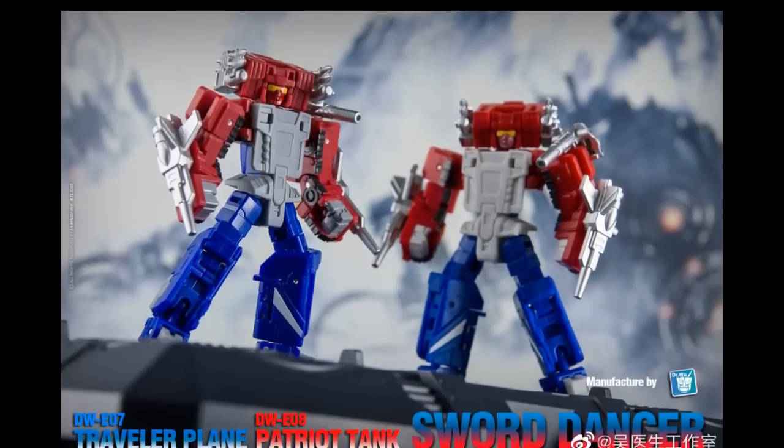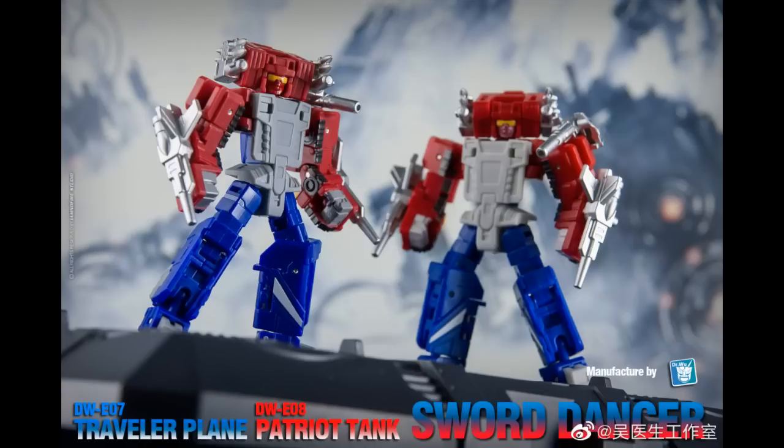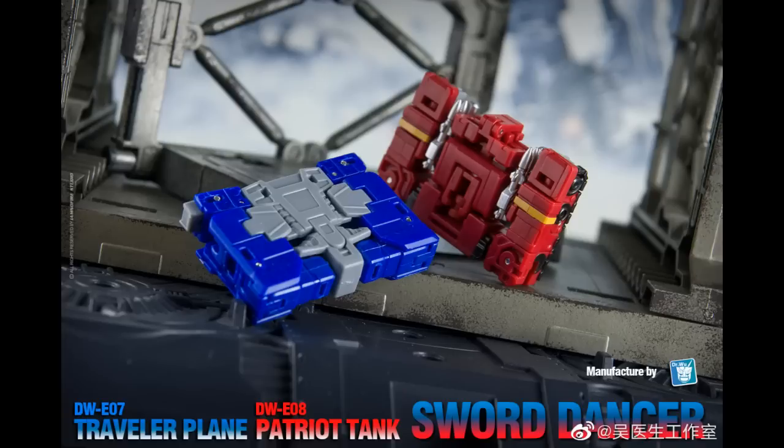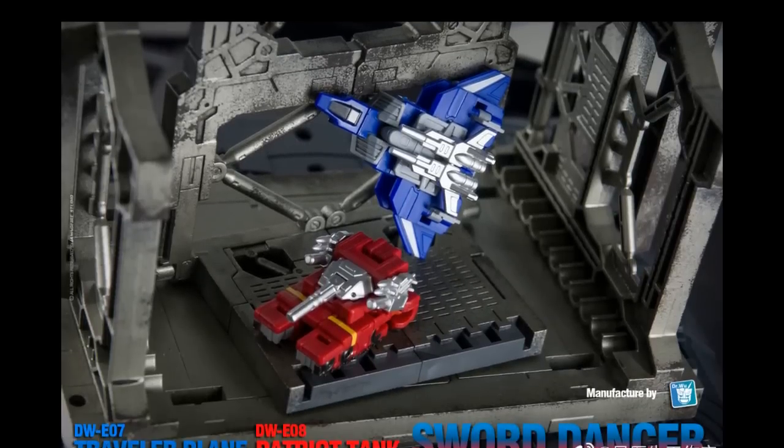This is actually sub-Legends scale — smaller than Legends. This is the Dr. Wu stuff going on right now — their Sword Dancer. This is a recolor and I can't really tell the difference between the two; they look almost exactly the same, just slightly different grays on the torso. Basically just an excuse to put it back out. If you missed it, you might want to get in on it. These are cassettes — they should fit in your Siege and Earthrise Blaster actually. Here's the alt mode. They're technically triple changers — quadruple changers because they combine together.